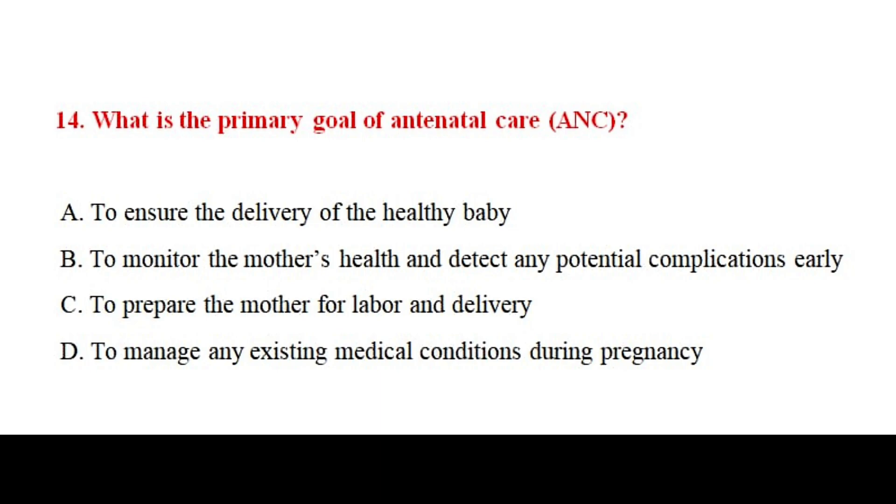Question number fourteen. What is the primary goal of antenatal care? The correct answer is option number B.